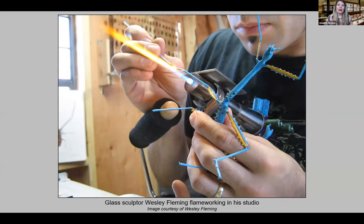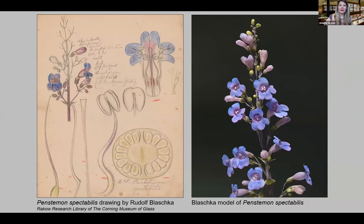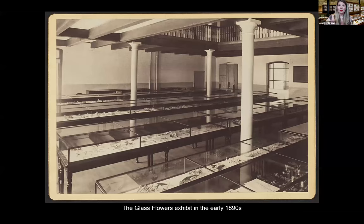The Blaschkas used lamp working to make the models — a glassworking technique in which glass is melted in a flame and shaped, also called flame working or torch working. The Blaschkas worked from direct observation and often drew the organisms they studied. Besides being beautiful and astonishingly realistic, the models are scientifically accurate, even in fine details that can only be seen with magnification.